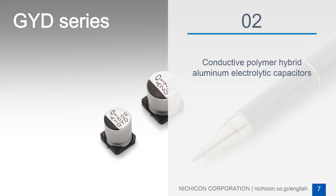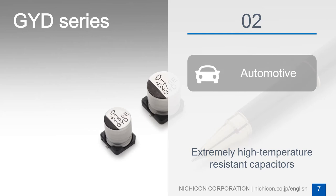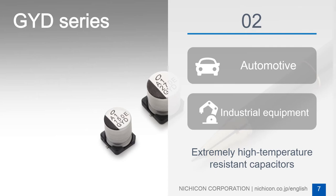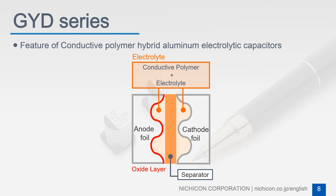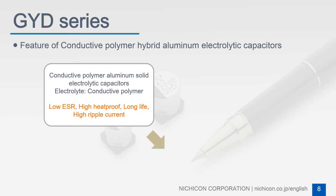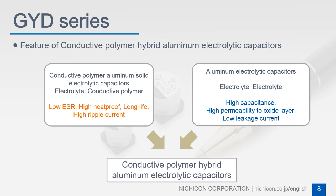The GYD series of Conductive Polymer Hybrid Aluminum Electric Capacitors meets the increasing demand for extremely high temperature-resistant capacitors in the automotive and industrial machinery fields. Conductive Polymer Hybrid Aluminum Electric Capacitors use both conductive polymers and electrolytic solutions for electrolytes, which provide characteristics of both: conductive polymers such as low ESR and high heat resistance, and electrolytic solutions such as low leakage current and high capacitance.